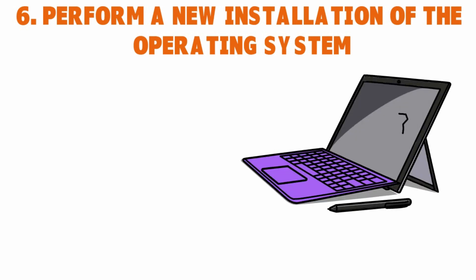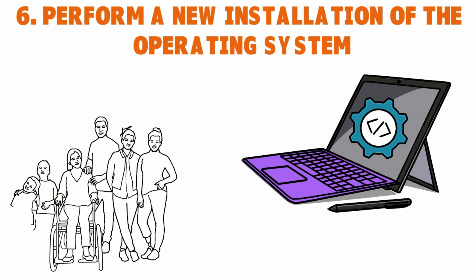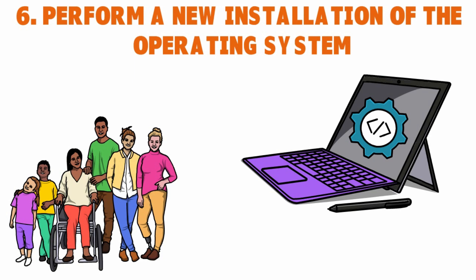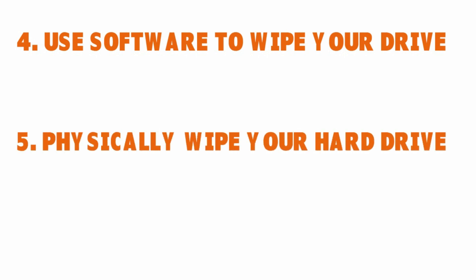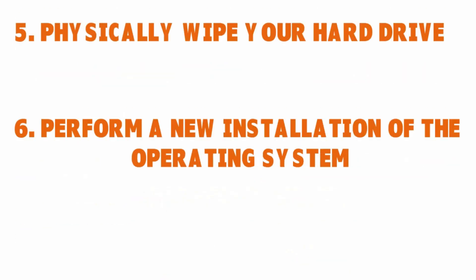Another option is to perform a new installation of the operating system. This is a great way to completely rewrite over the whole hard drive. If you don't want to use software or physically wipe the drive, a clean OS reinstallation gives you a fresh installation of the original operating system that came with the computer. This can be especially important if you're giving the device to a friend or family member. So there are three ways to wipe your hard drive: use software, physically wipe it, or perform a new OS installation.